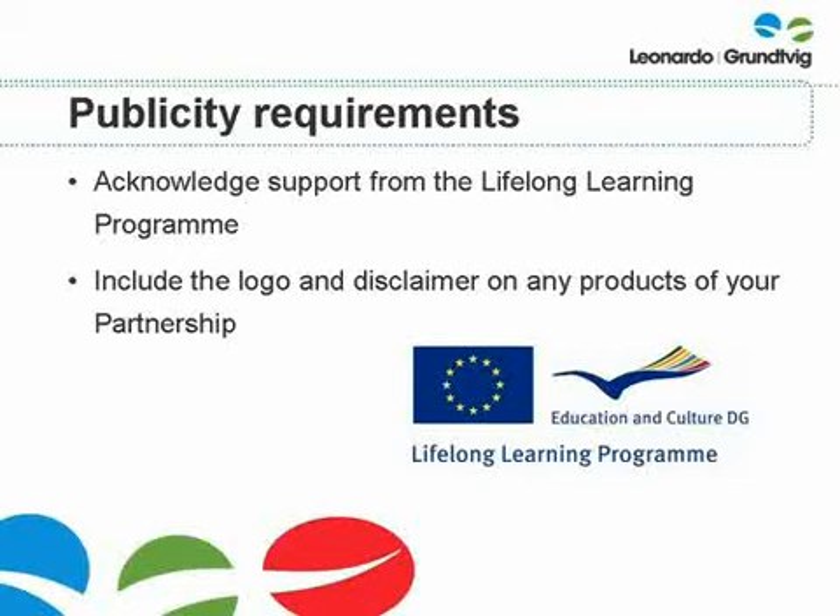It is also a requirement that you acknowledge the support of the Lifelong Learning Programme by including the Lifelong Learning Programme logo and publicity disclaimer on any products that your partnership produces for an external audience, for example a website, a booklet or a CD. You can download the LLP logos in a variety of formats via the Useful Documents and Information section of the Grundvig and Leonardo websites, along with links to the European Commission's own website where you can find the text for the publicity disclaimer.